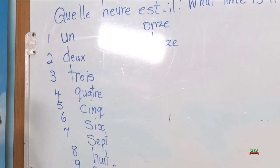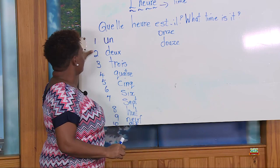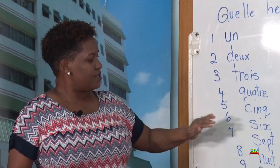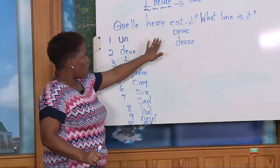Répétez. 1, 2, 3, 4, 5, 6, 7, 8, 9, 10, 11, 12. Répétez. 1, 2, 3, 4, 5, 6, 7, 8, 9, 10, 11, 12.